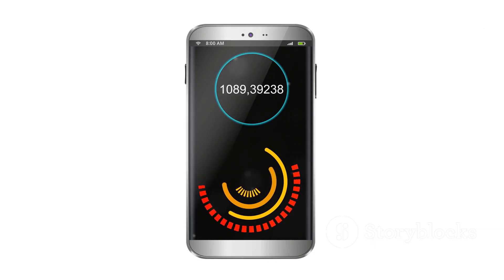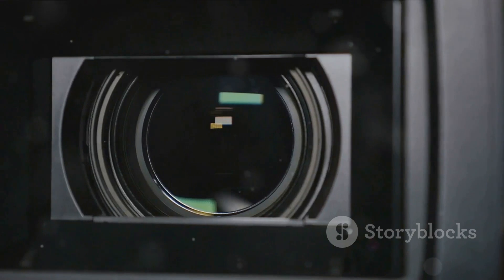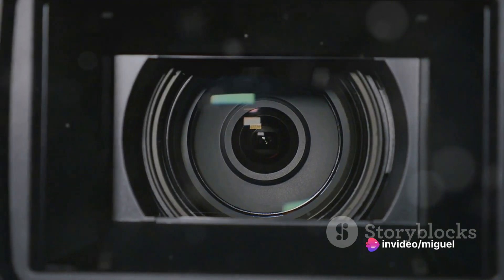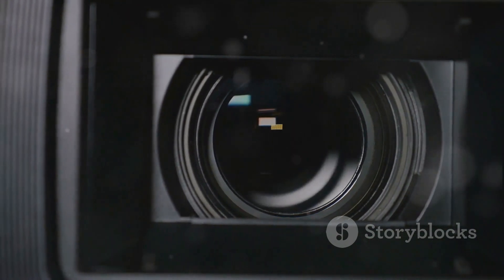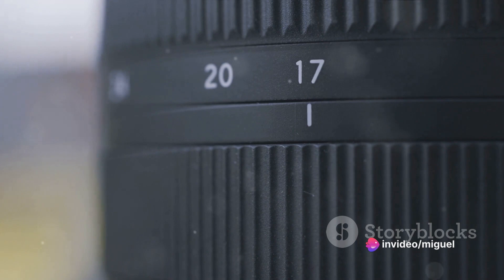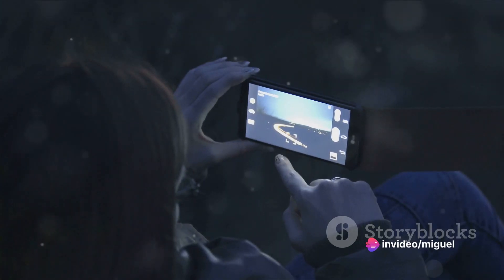Your photos are going to be crisp, clear, and bursting with color. The S24 Ultra has a space zoom feature that lets you get up close and personal, even from a distance. This isn't just a digital zoom — it's a combination of optical and digital technologies that offer a smooth, lossless zoom up to 100 times. Whether it's a bird in the sky or a face in the crowd, nothing is out of reach.